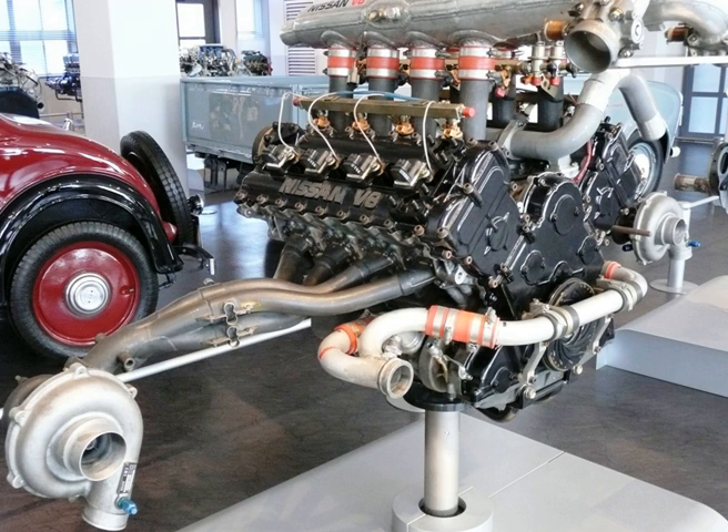For 1988, the VEJ-30 was improved by Yoshimasa Hayashi and renamed the VRH-30. Changes included increasing displacement to 3.4L, 3,396 cc. This engine was still based on the obsolete VEJ-30, and development of the all-new VRH-35 was started in parallel with the VRH-30.